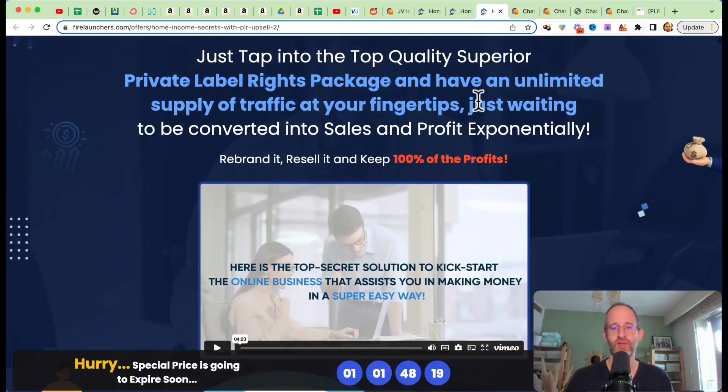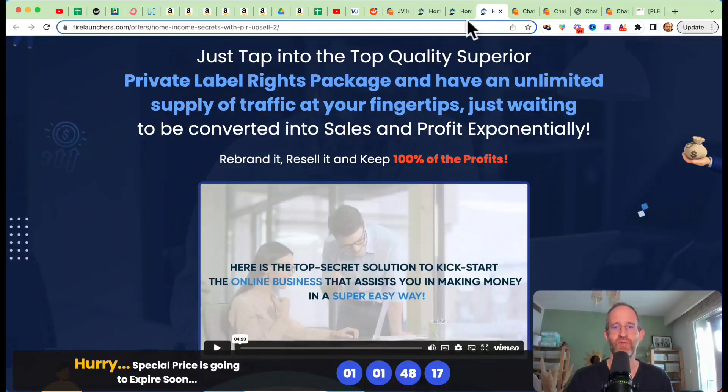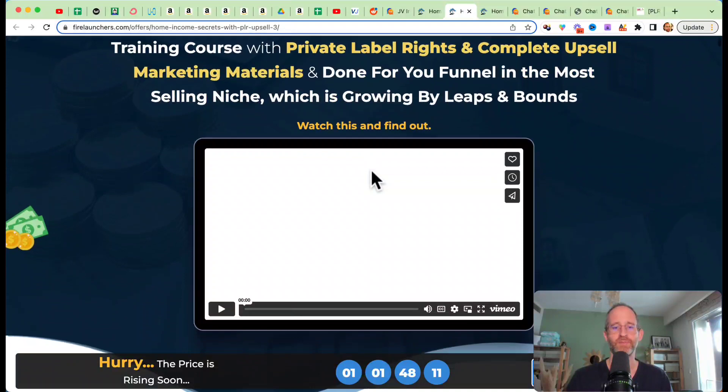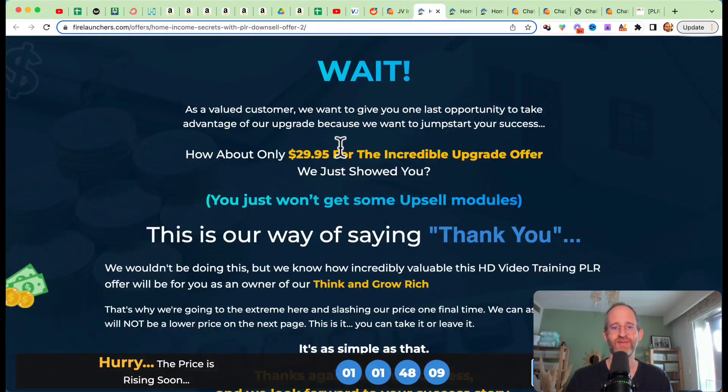The next one you're going to see is the Home Income Secrets PLR — another one you can resell. If you click no-thanks on that one, it takes you to another offer with more marketing materials and more PLR stuff, and if you hit no-thanks on that one, it gives you a down sell as well. Just make sure you click those no-thanks buttons to check for down sells. All these OTOs are optional — pick and choose the ones you want and forget the ones that you don't.